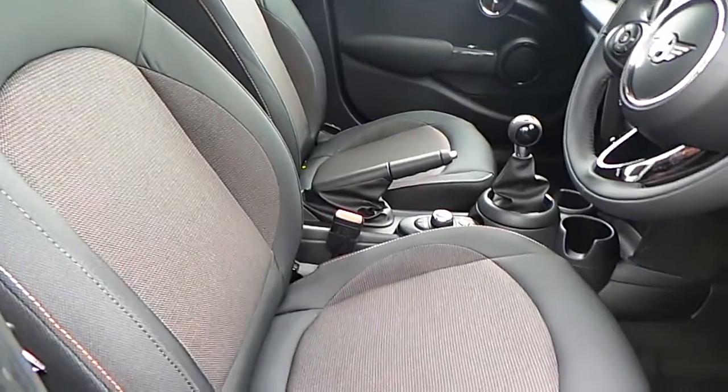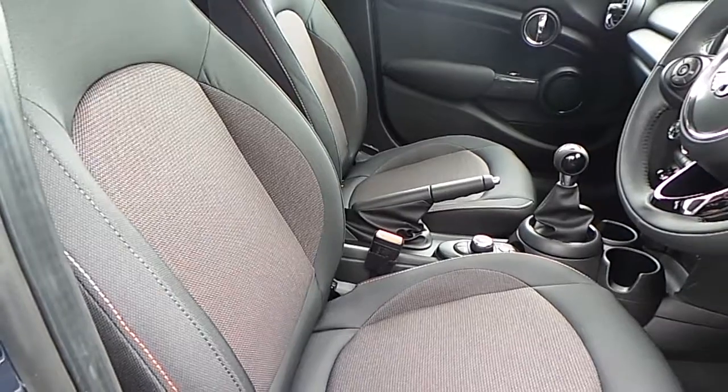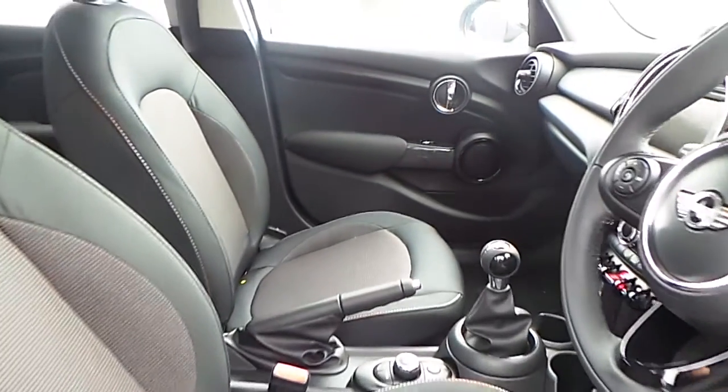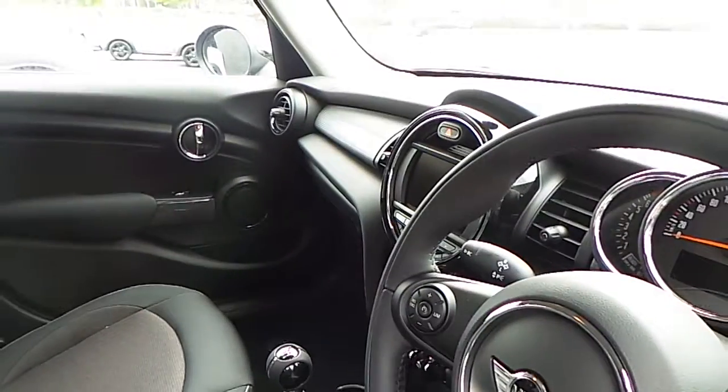As we look at the interior of this car, we can see the cloth firework finish upholstery on the seats. The interior trim and colour line are both finished in carbon black. On the dash, we have the hazy grey finish.